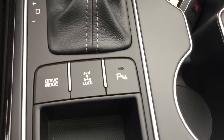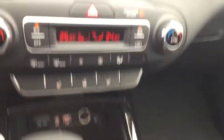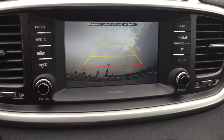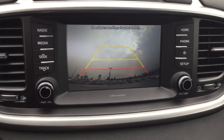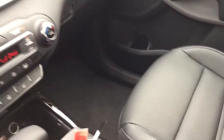You have a drive mode, 4-way door locks, and the backup camera here. The backup camera has a beautiful, clean, wide view — you can see everything clearly.